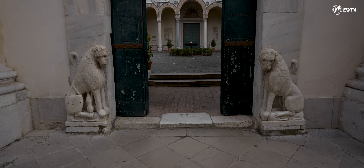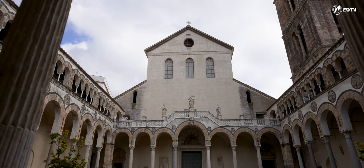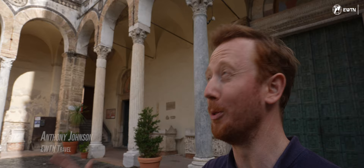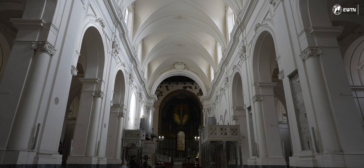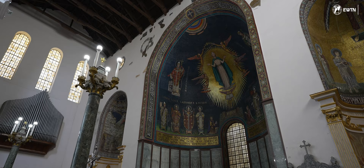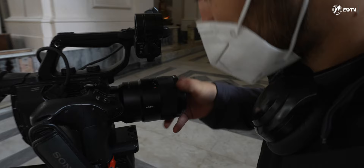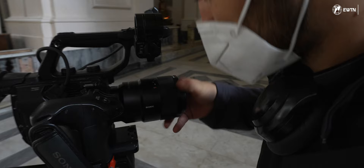Our reason for choosing Salerno is not only because of its location, but because of how it's overlooked as a center of pilgrimage. Welcome to the Cathedral of Salerno — this church is absolutely beautiful, and Gianluca is already inside, so we're going to join him and take a look around.